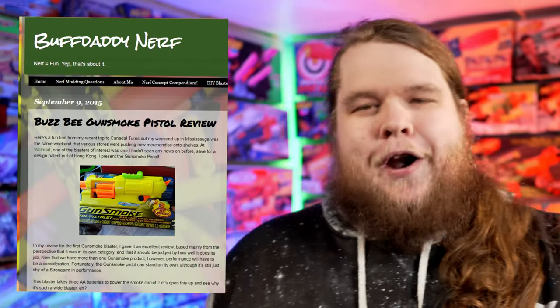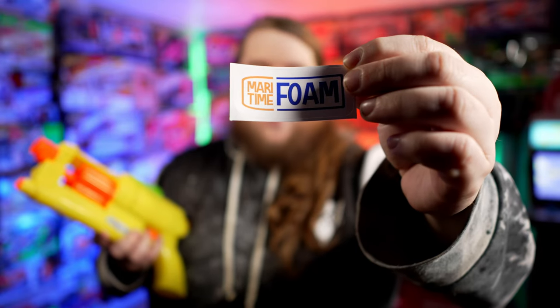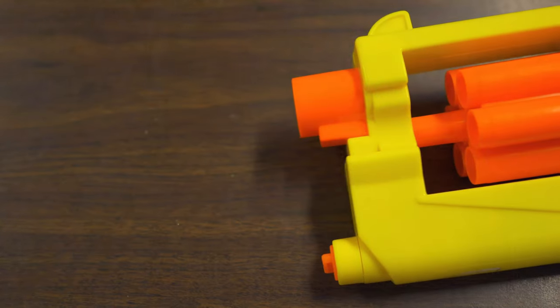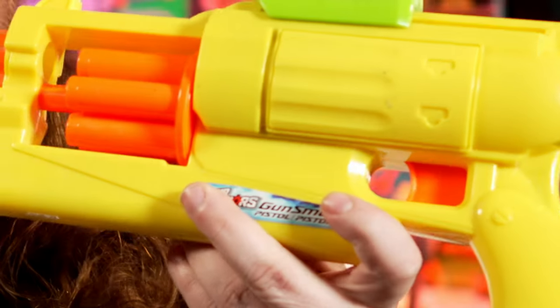The only reason I know this thing exists is because Buff Daddy Nerf did an article and a review on one, and it never showed up anywhere. I don't think anybody else had done a video until very recently, because thanks to Maritime Foam, I have my hands on the ever-elusive Busby Gunsmoke Pistol. So make sure you go subscribe, and you should subscribe to this channel too. I present to you an extremely rare — yet not really that rare — Nerf blaster from a different age. Releasing in 2015, the Busby Gunsmoke Pistol was the sister blaster to the Gunsmoke. Both of them are just called Gunsmoke, but this one does say Pistol on it.